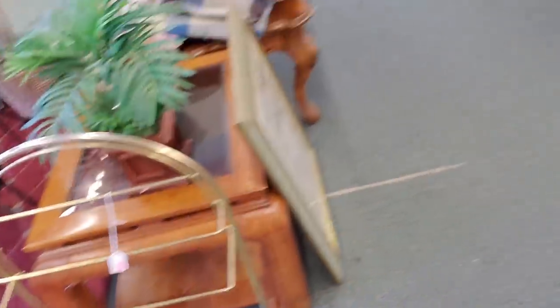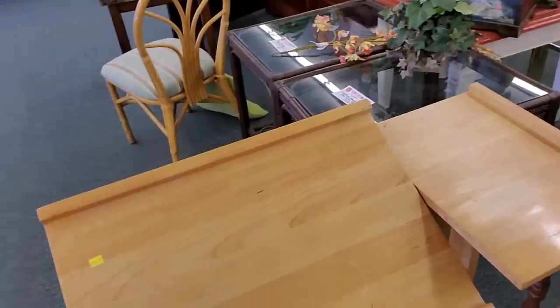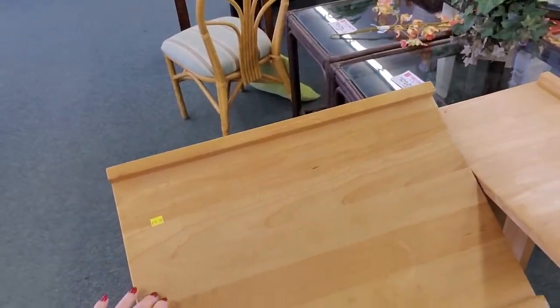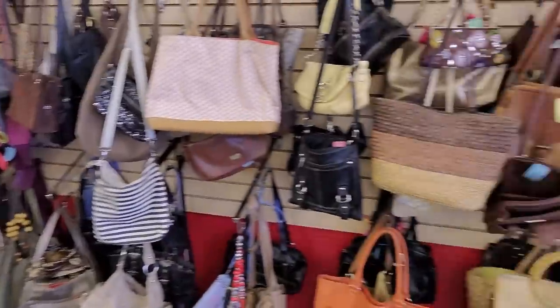And we have a brass doohickey, a little whatchamacallit. Here's like a little drafting table for $19.99 — this tilts and pivots. And purses — look at the purses!